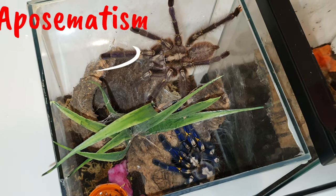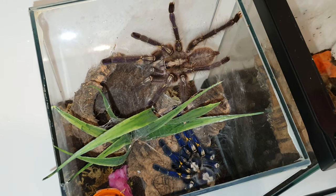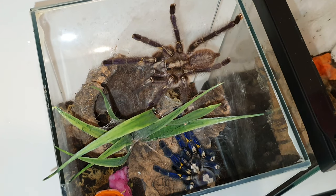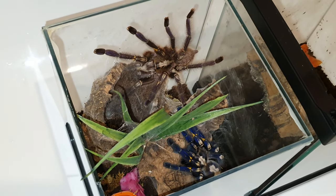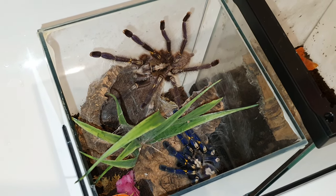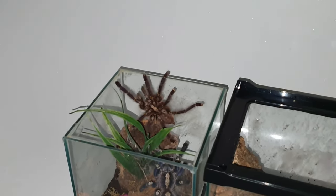So what is the function of aposematism? It is to prevent attack by warning potential predators that the prey animal has defences, such as being unpalatable or poisonous. It's nature's way of saying leave me alone, I am dangerous. In this genus, the Poecilotheria, they've all got the yellow bands and very striking markings. With poison dart frogs and other animals, the more vibrant the colour, normally the more potent the venom. So in tarantulas of this genus, these colours are a definite warning.